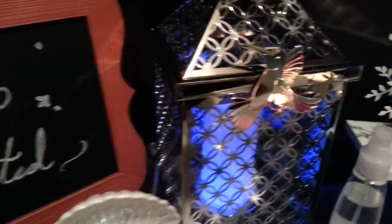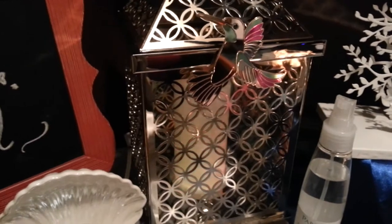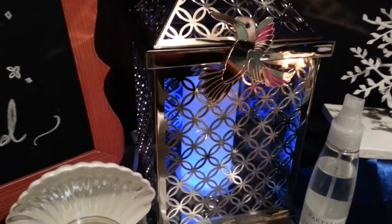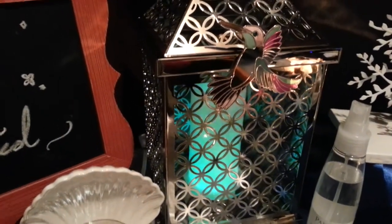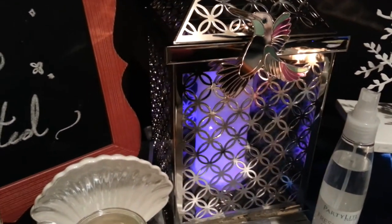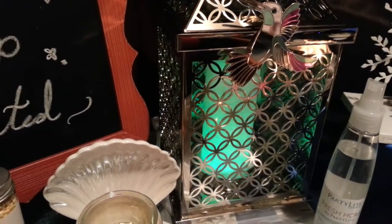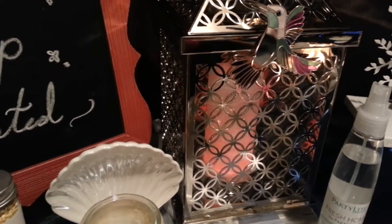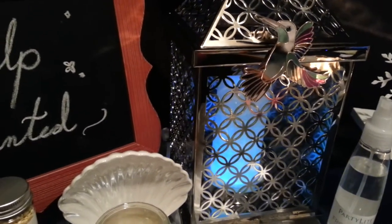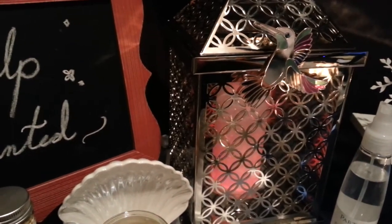Right behind it I have our beautiful circles lantern with a glow light pillar and the color changing LED disc. It's also called the color stop because you can now stop it on one color if you'd like, or you can let it continue to change colors. On the color changing base you would use a glow light jar or a glow light pillar. I've got a pillar in my holder because I think it just shows beautifully how much color the candle will actually absorb, because it is translucent.